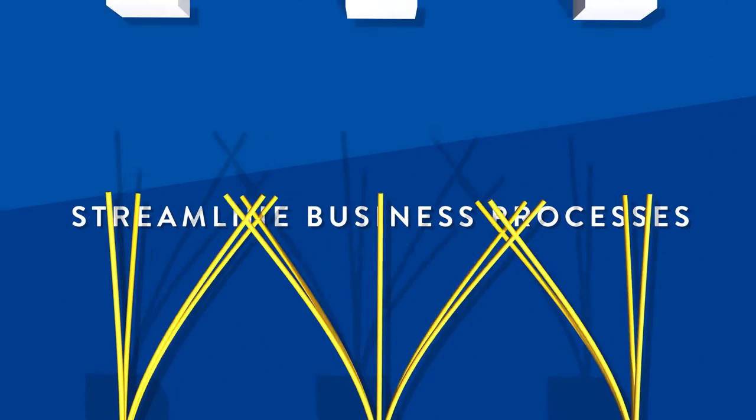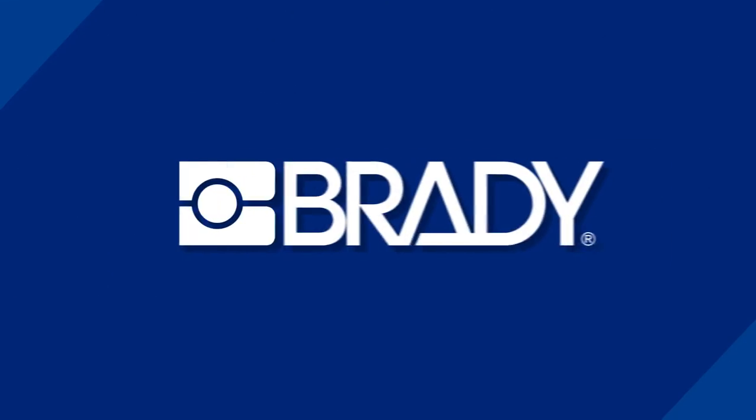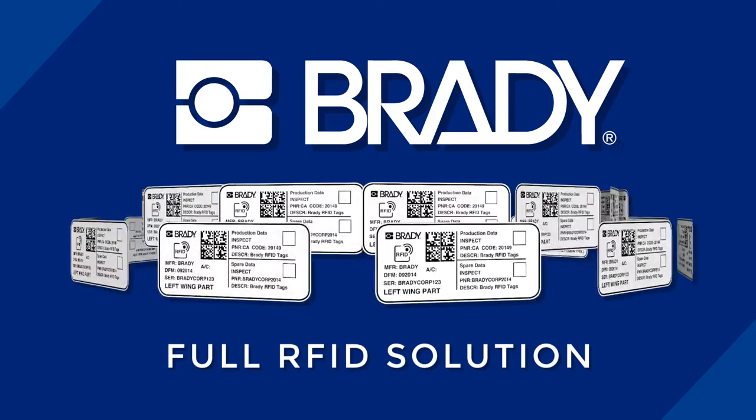To streamline business processes and to improve visibility, accuracy, and traceability, Brady offers you a full RFID solution, providing a wide range of RFID integrated labels.